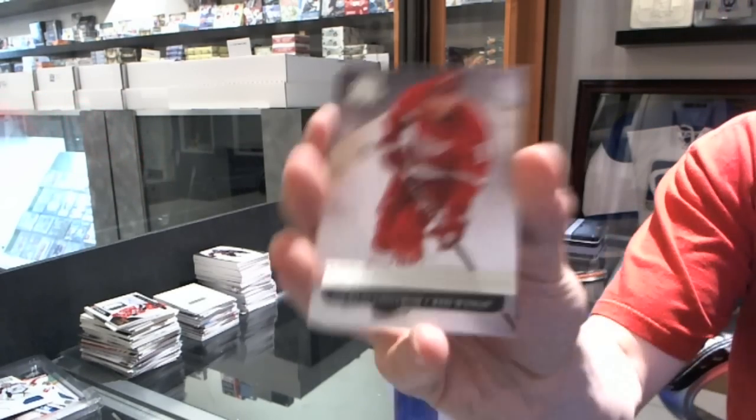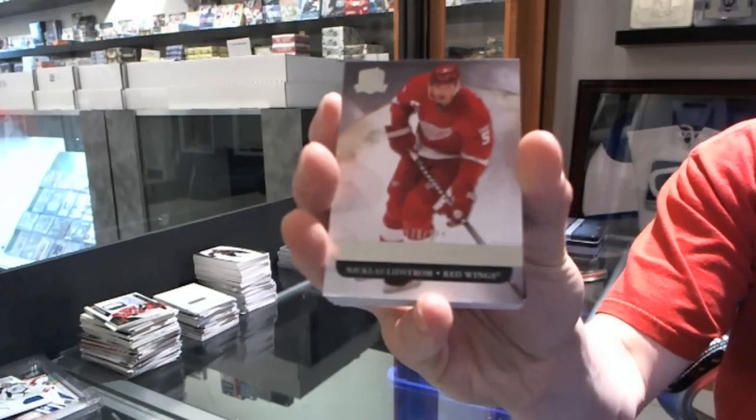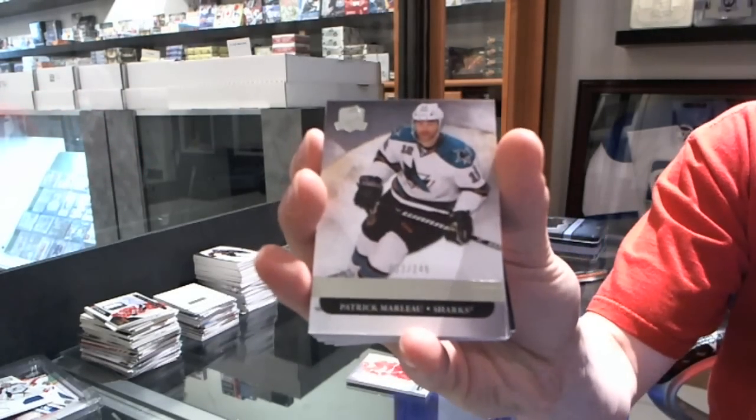We've got a base card number to 249 for the Detroit Red Wings, Nicky Lidstrom. Go Wings, go! We've also got a base card of 249 for the San Jose Sharks, Patrick Marleau.